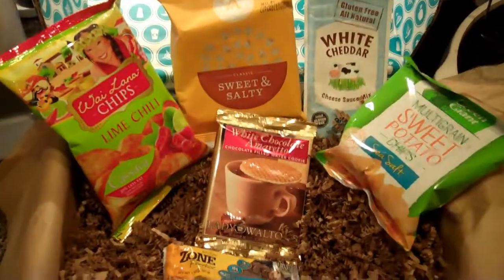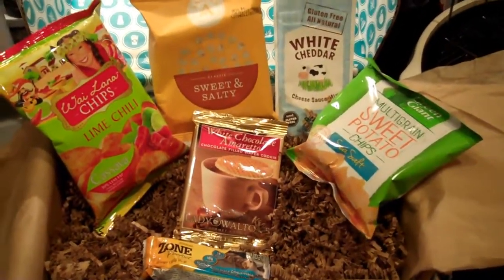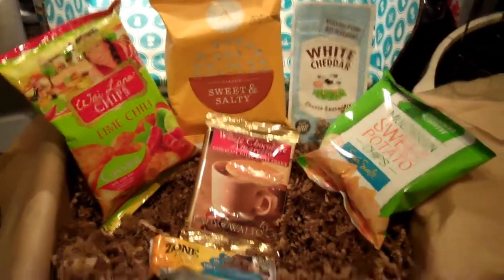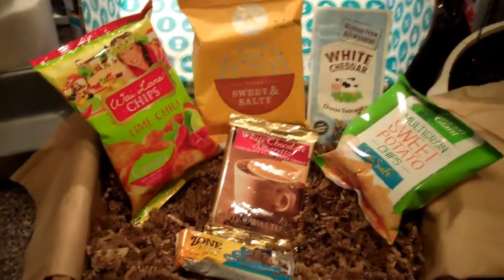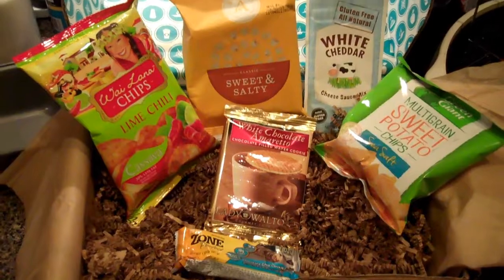That's all that's in here. This box comes monthly — this is the April box — and it costs $7 a month, and that includes shipping. You never know what you're going to get. It could be something you like, or it could be something you don't care for, but that's part of the fun I guess.